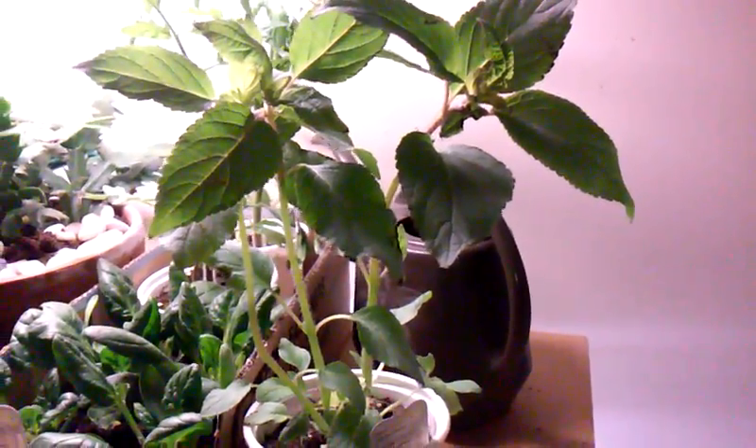Here's a pineapple sage — wonderful tasting sage. It's not like your normal sage. It is not a perennial so you have to bring it in in the winter, but it's a beautiful house plant. It has big old pink flowers.